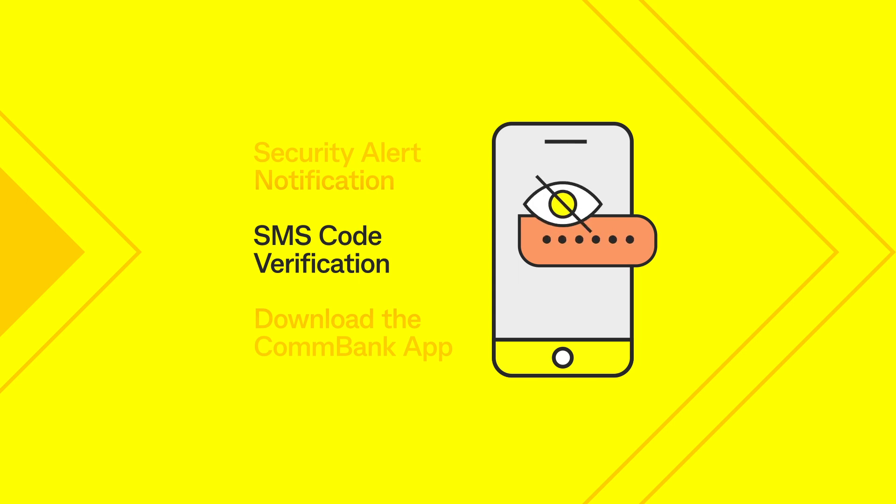Never disclose your security code to anyone. ComBank employees will never ask you for your netcode, PIN or password.